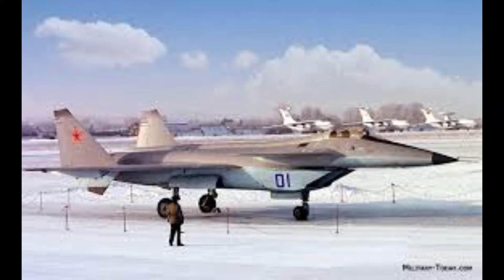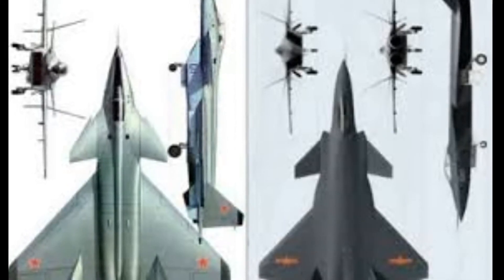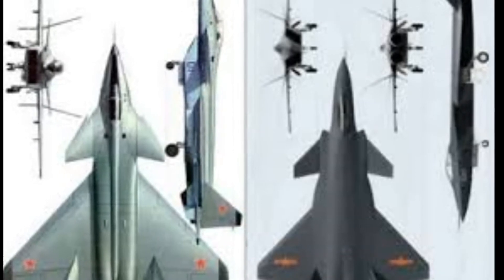But there is much speculation that some of the technology and data learned from the MiG 1.44 project was procured by the Chinese and found its way into the Chengdu J-20.